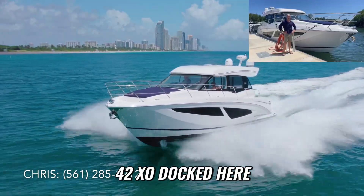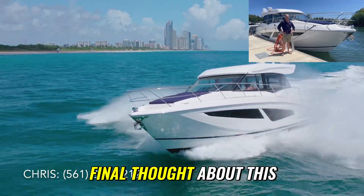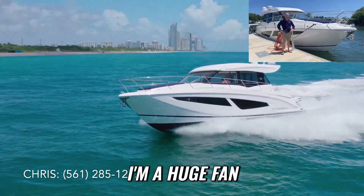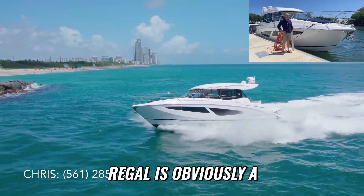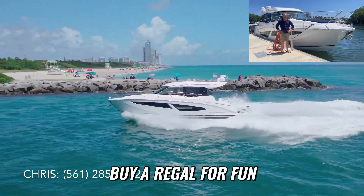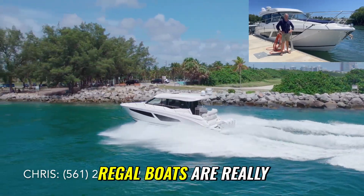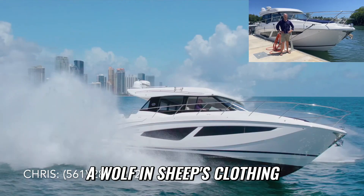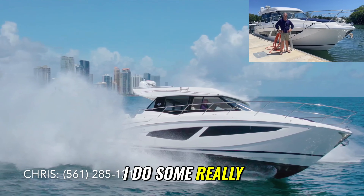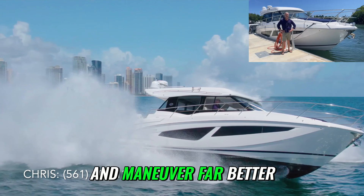We've got our Regal 42 XO docked here at Haulover Marina, getting ready to deliver it to its new owner. I get to run all the models and I'm a huge fan of the brand. Regal is obviously a luxury cruising brand — that's why people buy a Regal — for fun, comfort, and versatility.